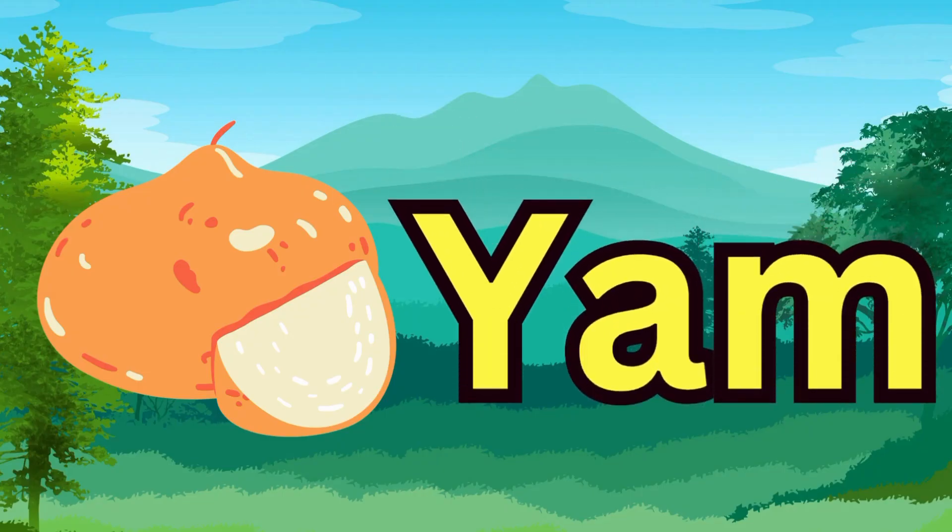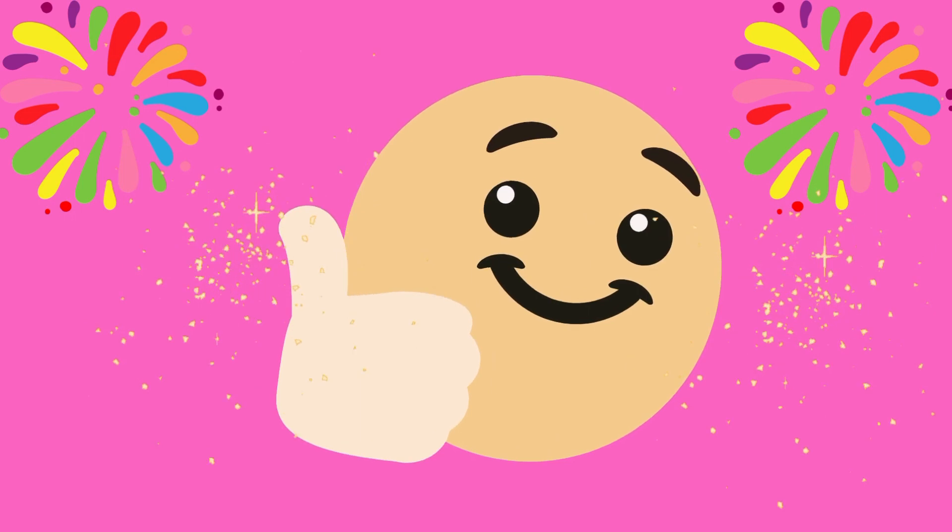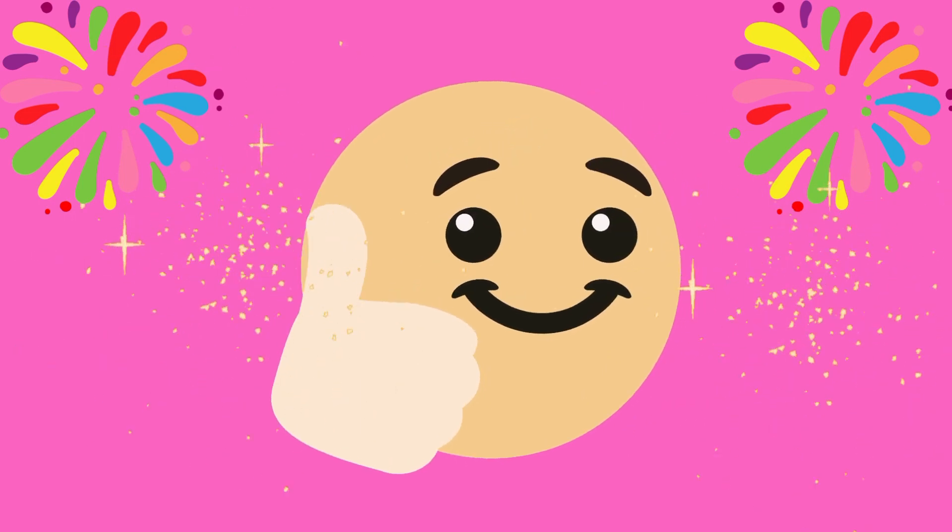Next word is dam. The spelling is D-A-M. Dam. This word is yam. Y-A-M. Yam. The sound is yam.